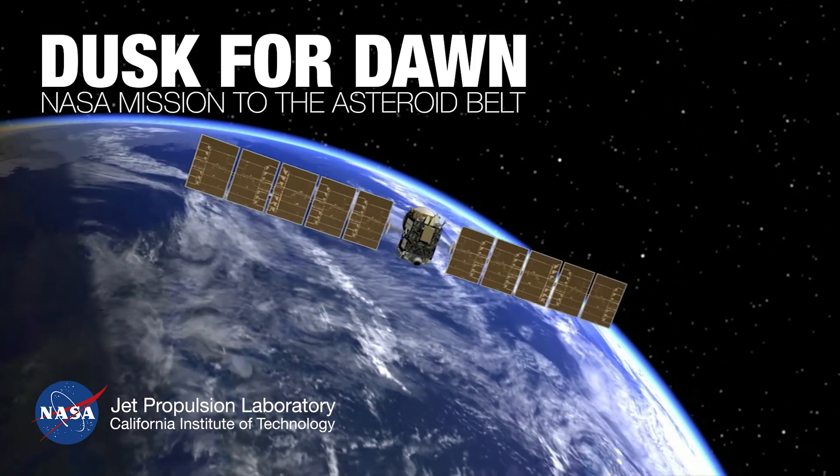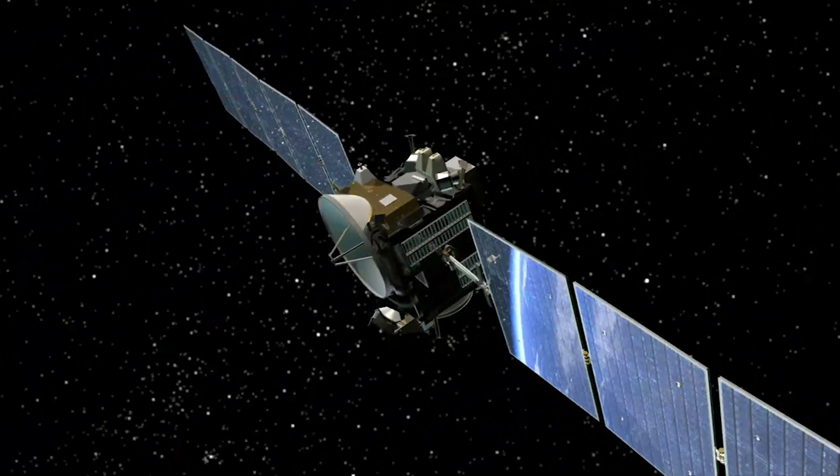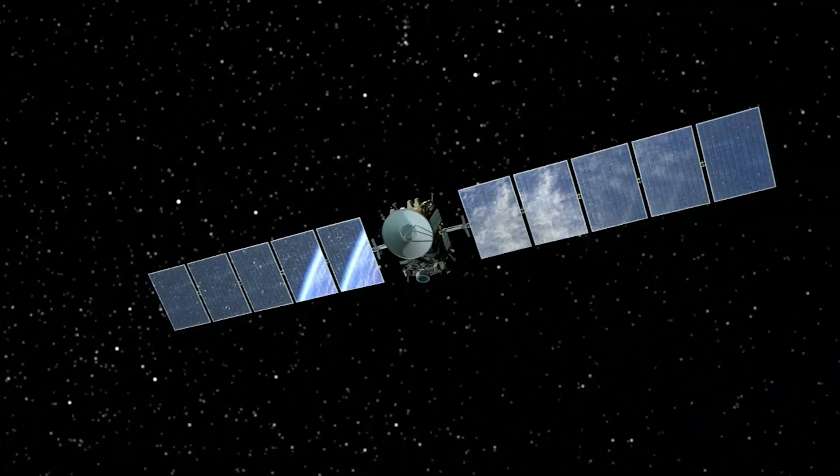You know, when you work on a mission this long, it feels like a part of you. I've been a space enthusiast since I was four years old. Getting to work on a mission like this is a dream come true.